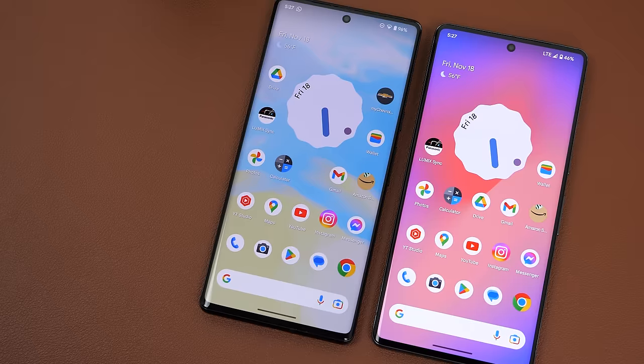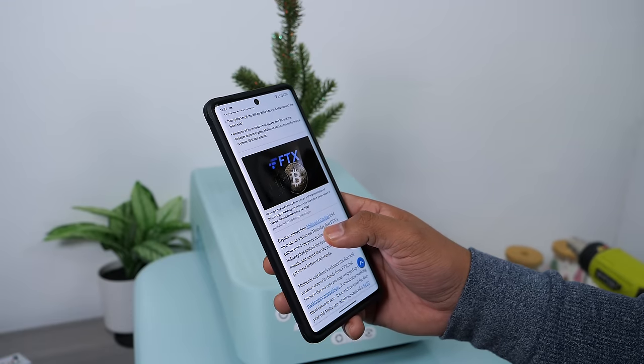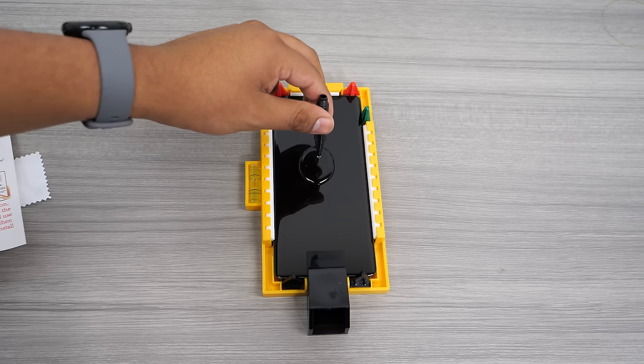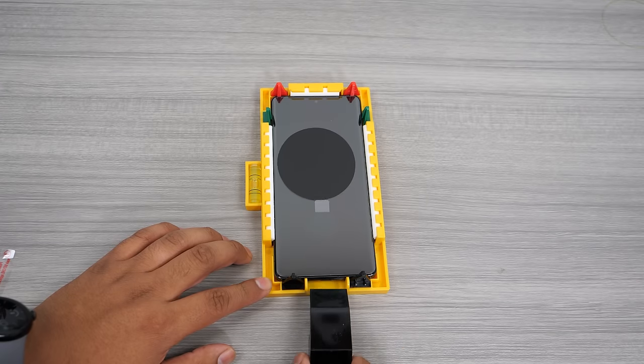Another change I'm really happy about is that Google reduced the curvature on the edges of the display. It is more subtle and in my opinion it looks way better than the curved display on the Pixel 6 Pro. I would have also been happy if Google got rid of the curved display entirely, as this would have made picking up a full adhesive tempered glass screen protector much cheaper, rather than those that only stick on the edges and fall off easily.